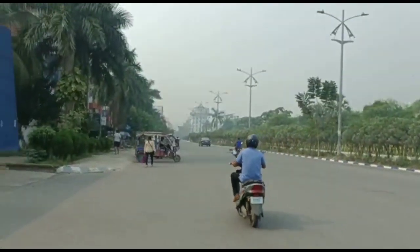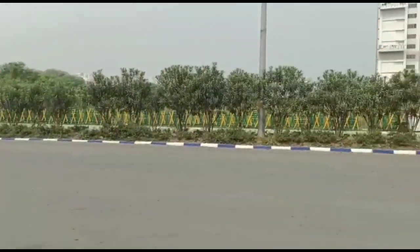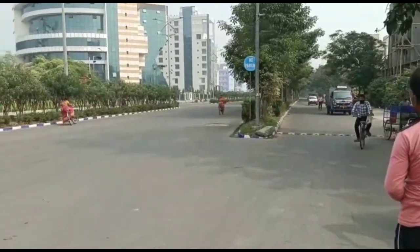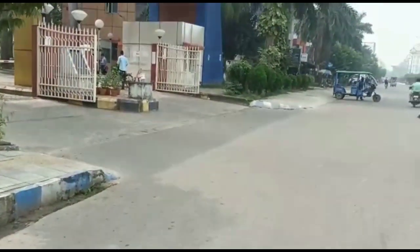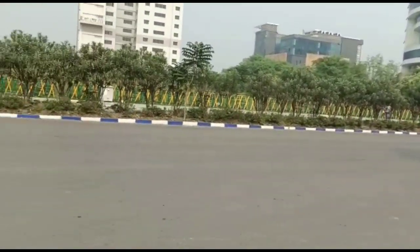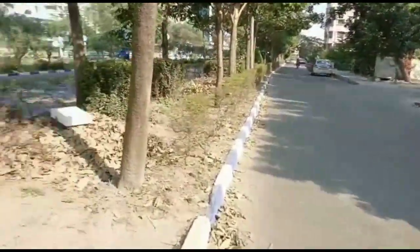Hello guys, welcome back to our channel BK Enterprise. Today we have a new video of a 3BHK HIG cooperative flat which is available for sale in New Town Action Area 1, Kolkata. This flat size is approximately 1482 square feet and it also has covered car parking. The building height is G+4, and this flat is just behind the NBCC housing complex.